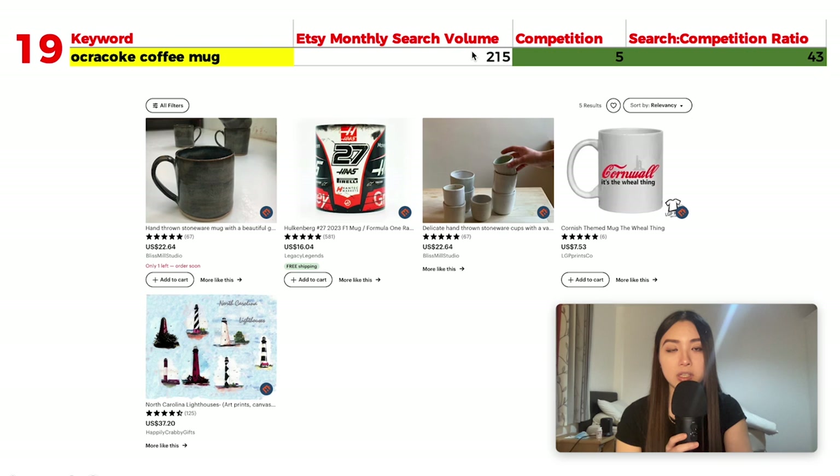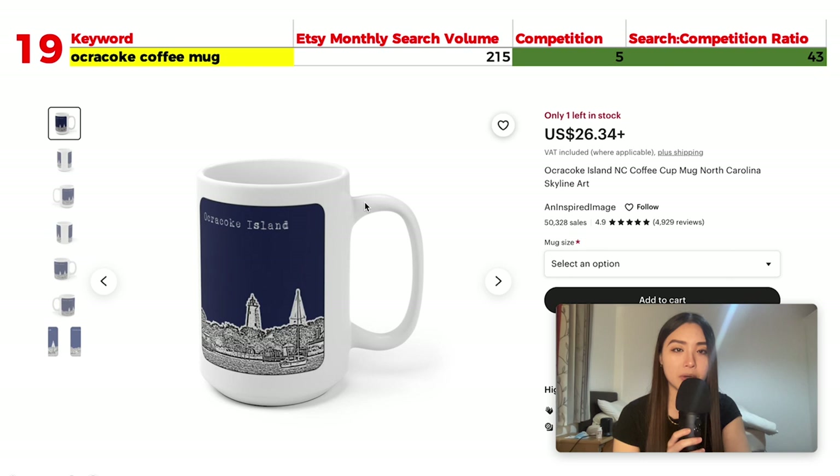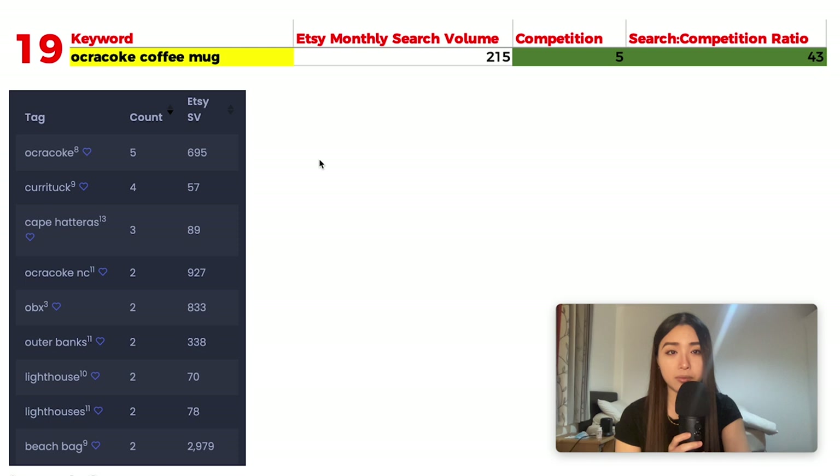Number 19 is 'Ocracoke coffee mug' with 215 monthly searches and only 5 results, giving a huge ratio of 43. Ocracoke is a village on Ocracoke Island, part of North Carolina's coastal Outer Banks region. Because there are only 5 results, there isn't much to show, but previous examples of city and location-based designs provide good inspiration here.